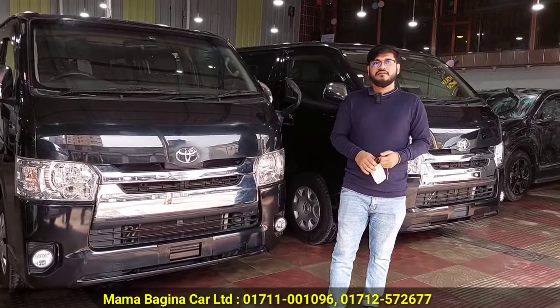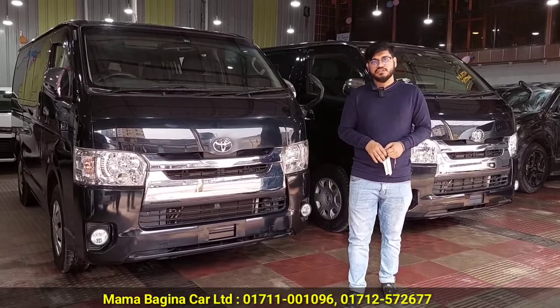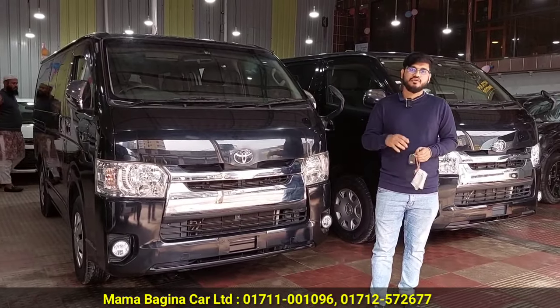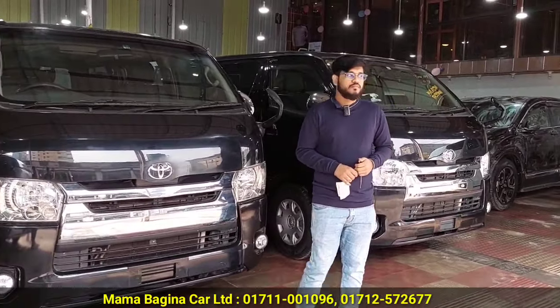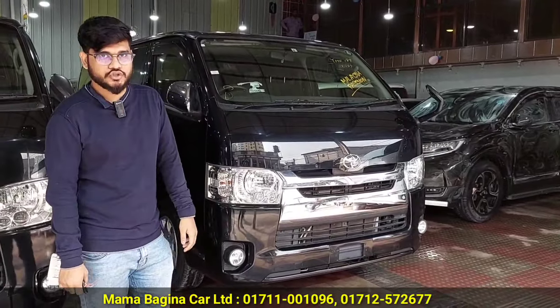In this video, you can see two high-speed SuperGL models. There are some major differences between them. This is a recondition car imported from Japan, two or three days ago.